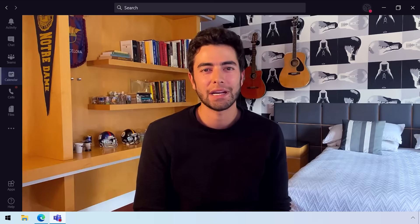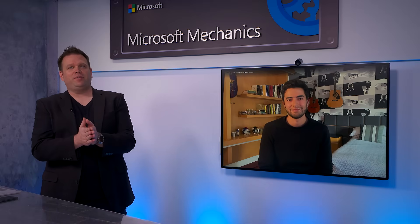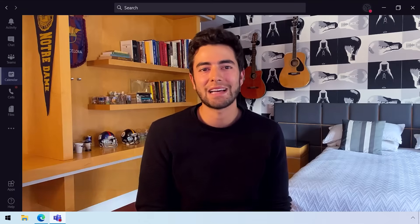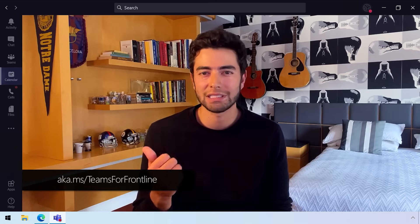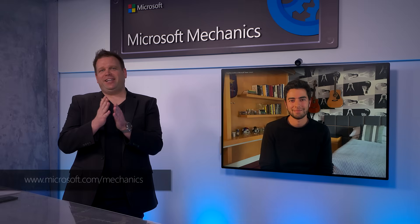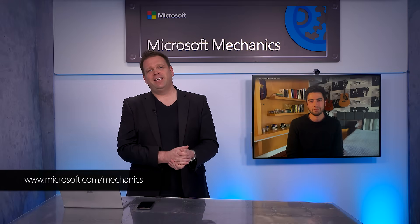This is a great option to have full flexibility over all experiences on the device, to preload Teams or whatever apps you choose using Endpoint Manager. For those watching who want to get started, check out aka.ms/teamsforfrontline for all of the frontline worker resources, from end-user tips to admin setup. And as always, the best way to learn is to try it out. Be sure to subscribe and follow Microsoft Mechanics for the latest tech updates. Thanks for watching.